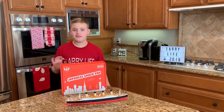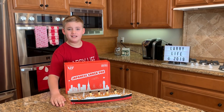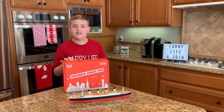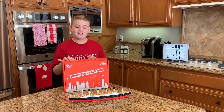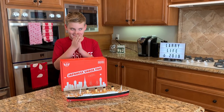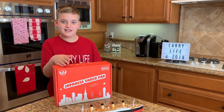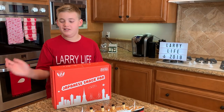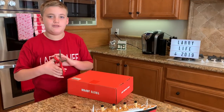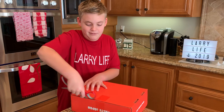Hi guys, it's Larry from Water Life and today I am here in my kitchen with my Japanese snack pack that I got from a subscription box. They have some Japanese snacks in here which I'm quite excited to try. Also, this is my 19,000 subscriber special — I reached 19,000 subscribers last night, so I'm happy about that.